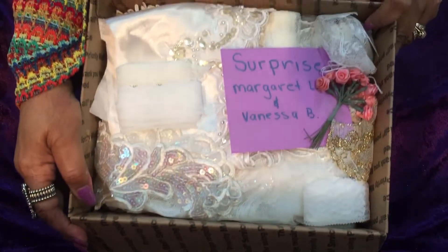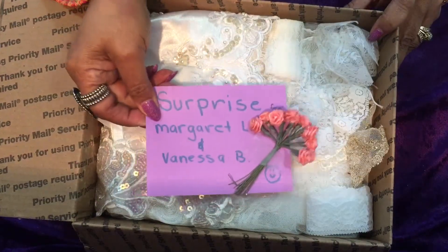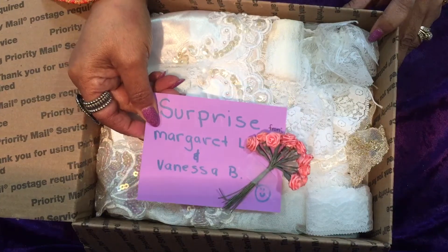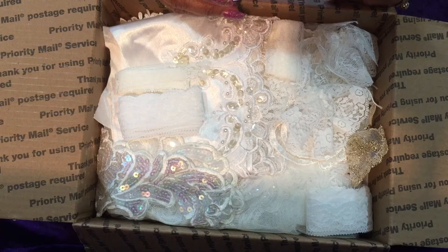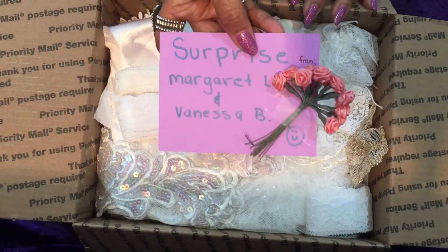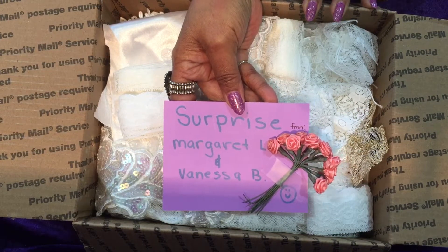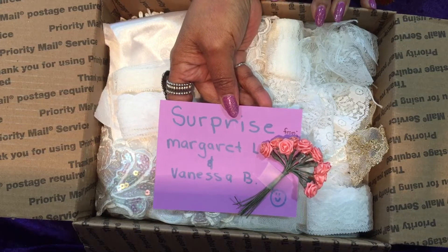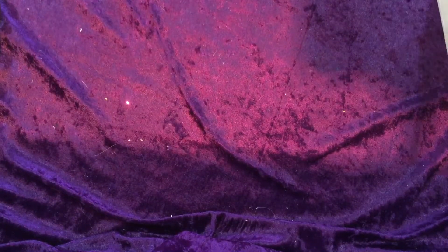Oh my goodness — I thought this was another purchase I had made from Neri, but there's a note on top with a bouquet of satin ribbon roses and it says 'Surprise!' Oh my goodness, oh my gosh — from Margaret L and Vanessa B with a smiley face! What in the world have you two been up to? Vanessa just got a package from you the other day!